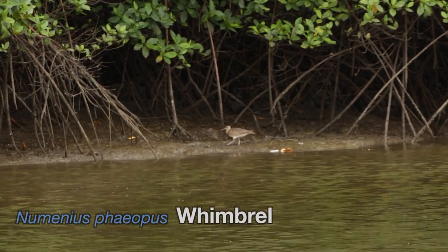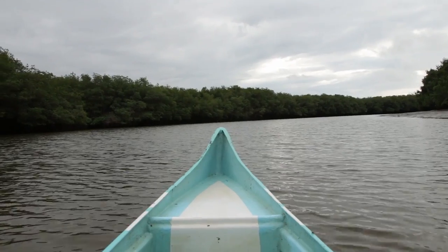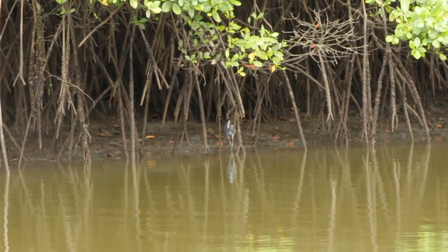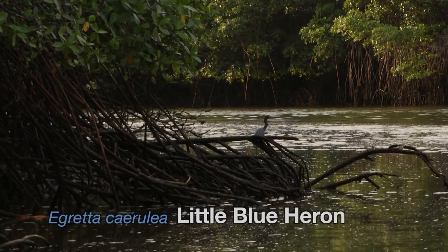The whimbrel is also a migrant who breeds in the sub-arctic north. I spotted a little blue heron who was very shy and difficult to get close to.